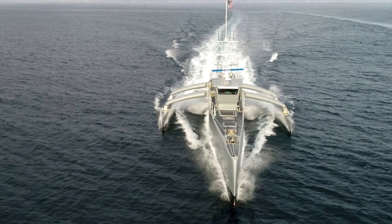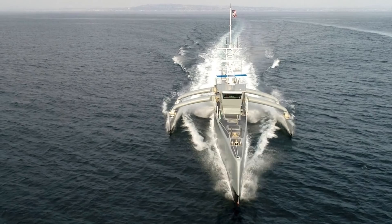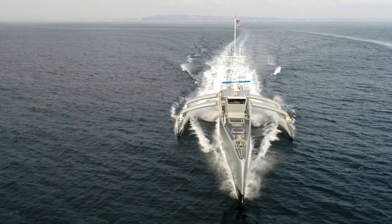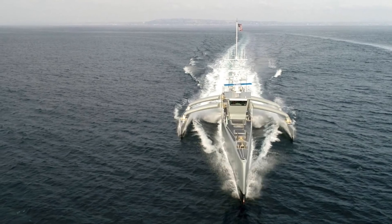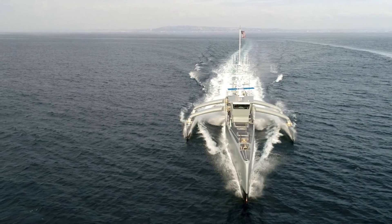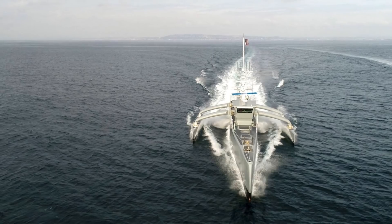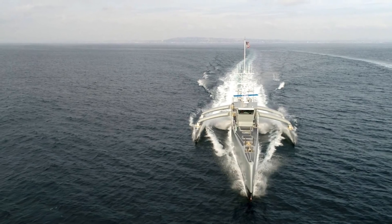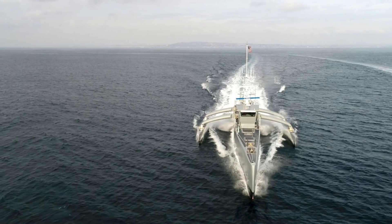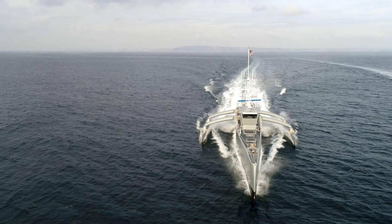The U.S. Navy plans to acquire two LUSVs per year from FY2020 to FY2024. These will be between 200 ft to 300 ft in length and have a displacement of about 2,000 tons when fully loaded, making the LUSV the largest unmanned ship to date. The demeanor will be like that of a light frigate. The LUSV will be low-cost, high-endurance and modular — that is, reconfigurable vessels equipped according to mission requirement.